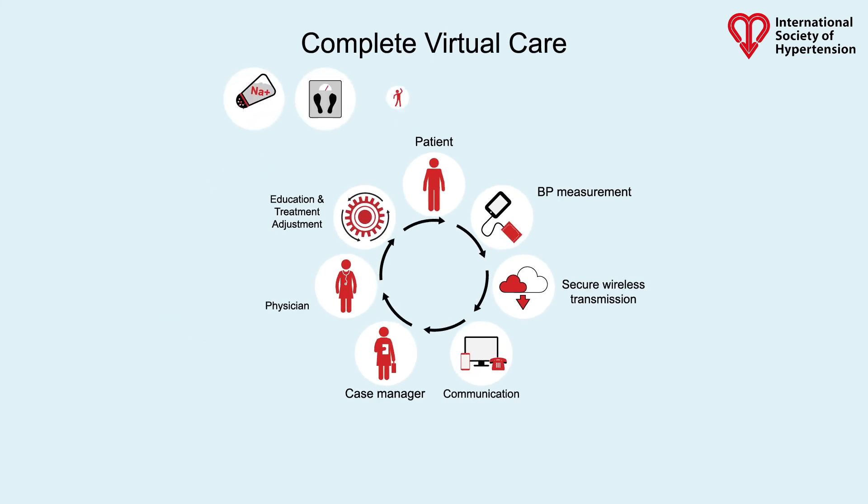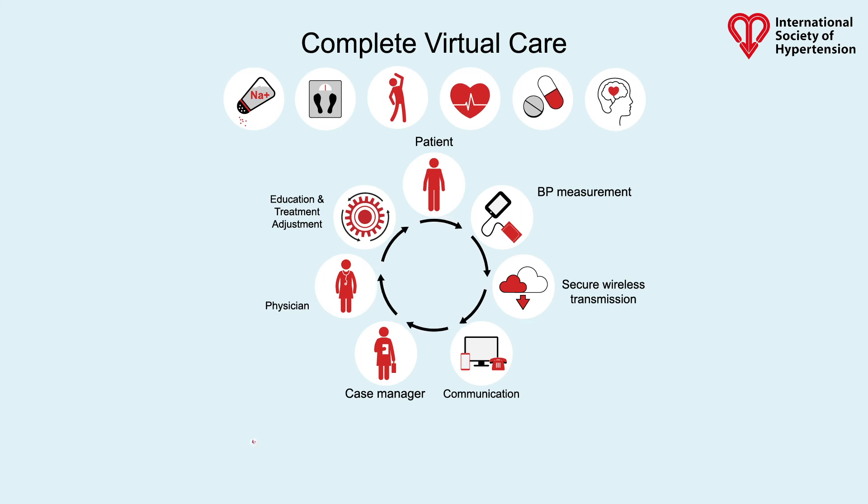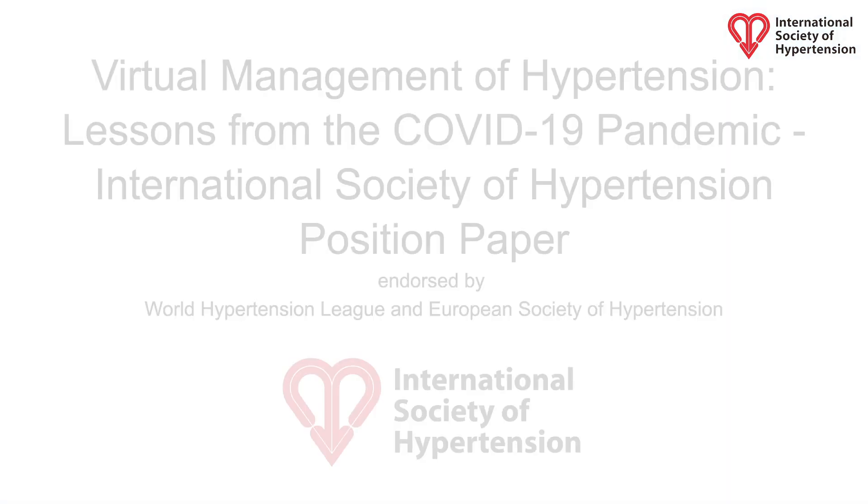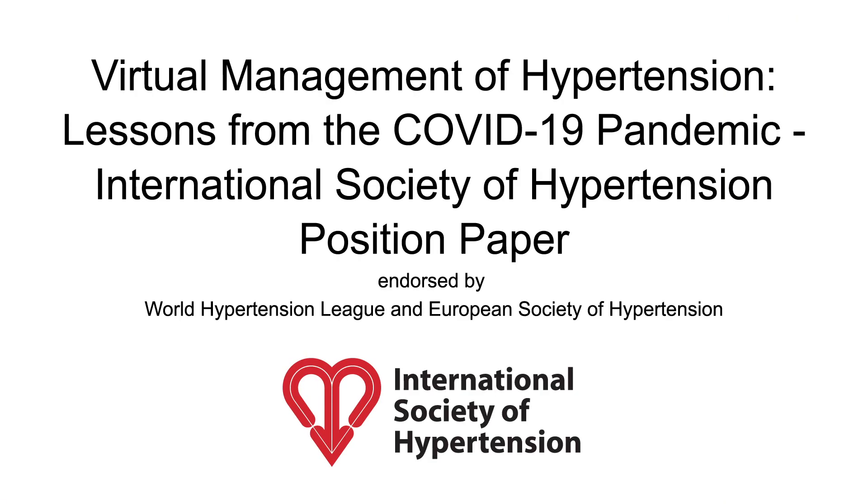Complete virtual care involves tracking additional health measures, automated feedback, and further guidance to manage their blood pressure and health. Please see the ISH paper for more information.